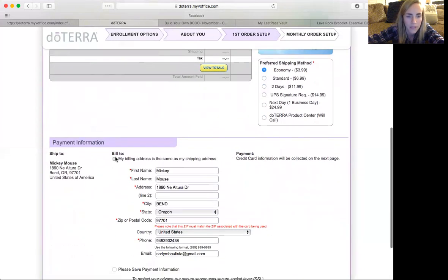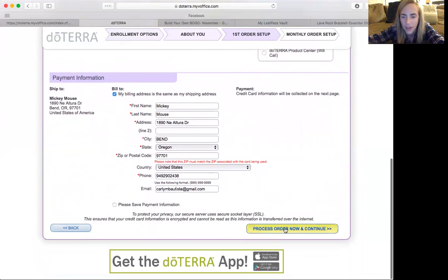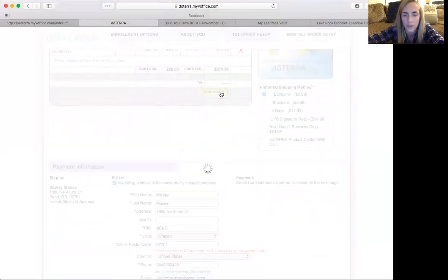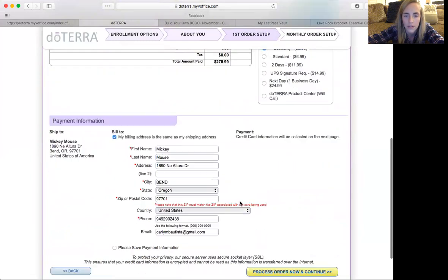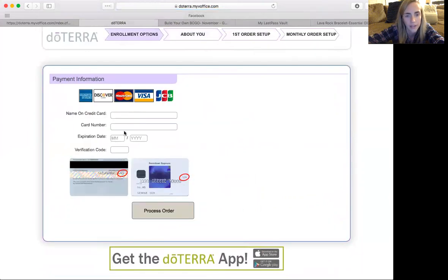My billing is the same. So Mickey Mouse lives in Bend, Oregon. Then you can process the order. First it wants you to view the totals before you process — so you see all the totals, then go over here to process order. All you do is add in the credit card info and press process order, and that's it. Super simple. So I just wanted you guys to see that. If you have any other questions about how to enroll someone, please reach out and someone can help you.